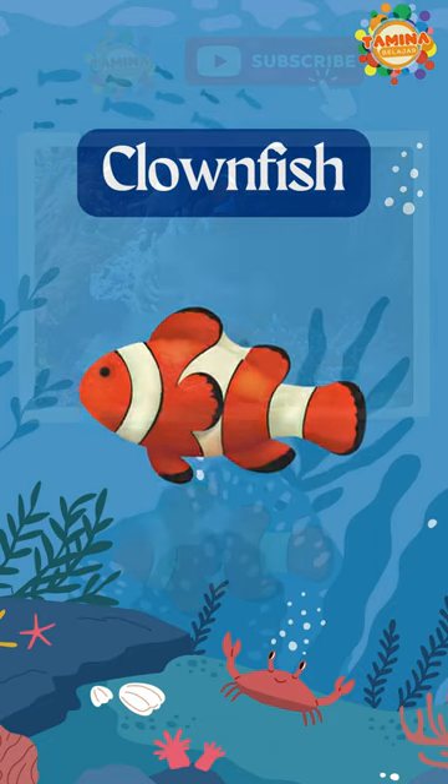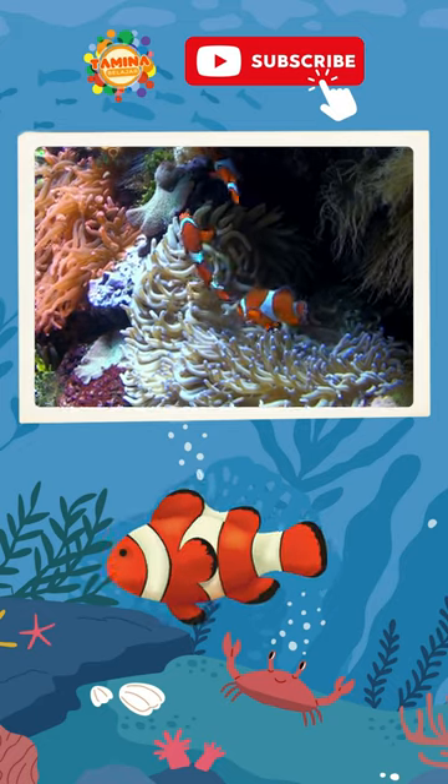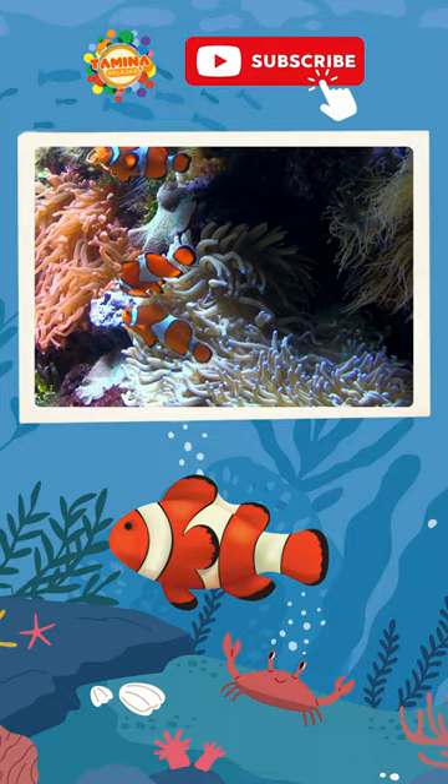Clownfish, also known as anemonefish, are small and brightly colored reef-dwelling fish found in tropical seas.